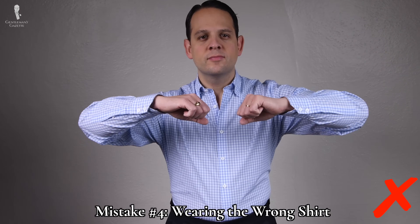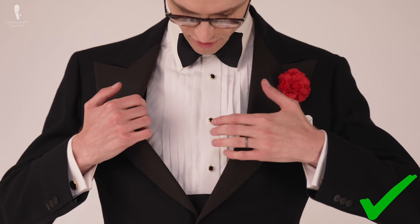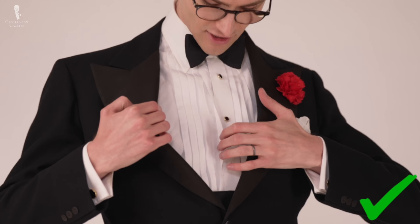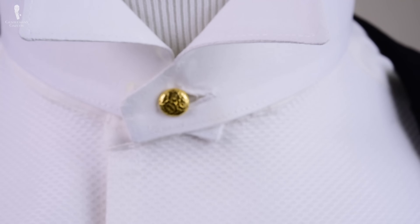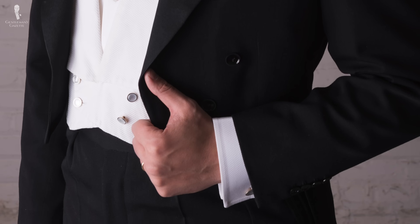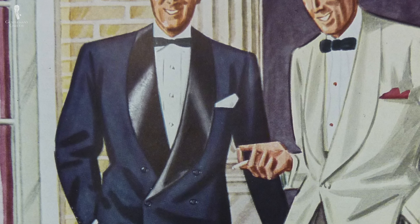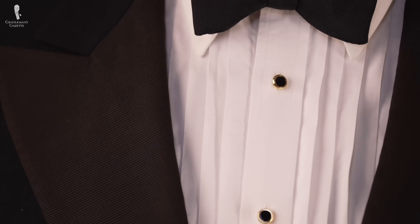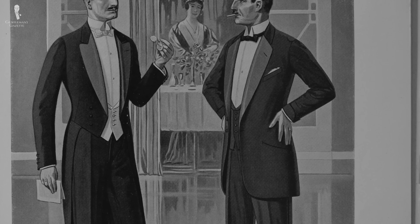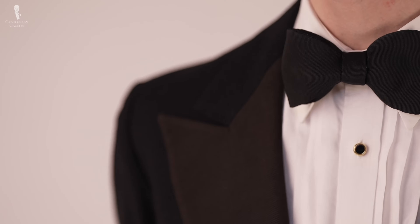Number four on our list today is wearing the wrong shirt. The modern shirt for black tie is a white shirt, formal in style, that evolved from the even more formal shirt styles that are needed for white tie. These white tie shirts feature detachable wing collars as well as shirt bibs and cuffs made from Marcella Piqué. During the early 20th century, the black tie shirt replaced that stiff Marcella bib with a pleated shirt front, but it still took studs instead of having conventional buttons. While early black tie shirts could still feature detachable wing collars, today you're most likely to see attached turndown collar styles.